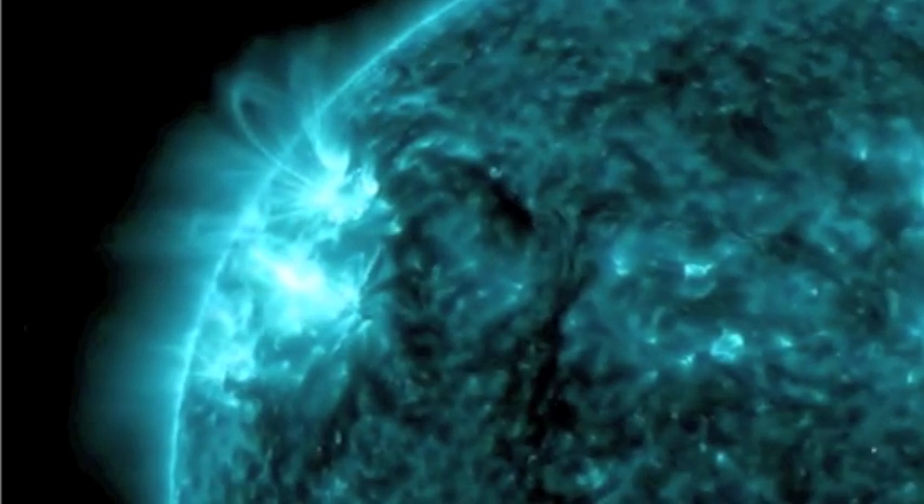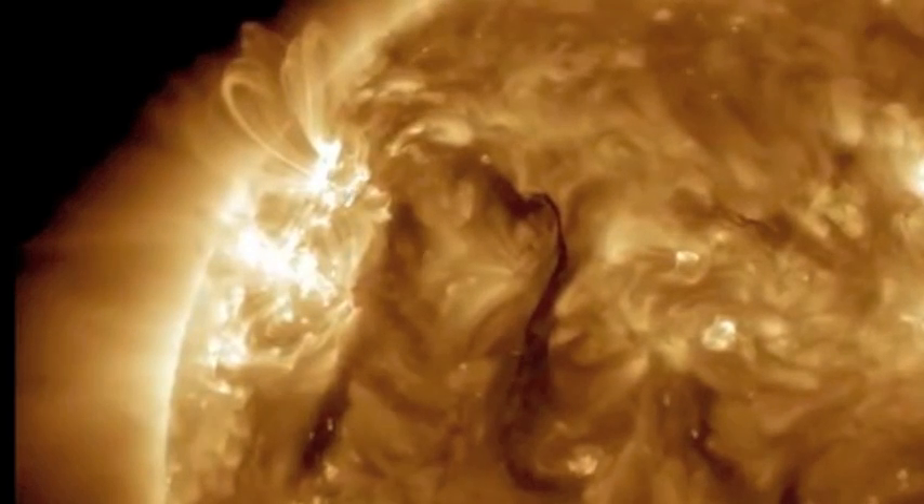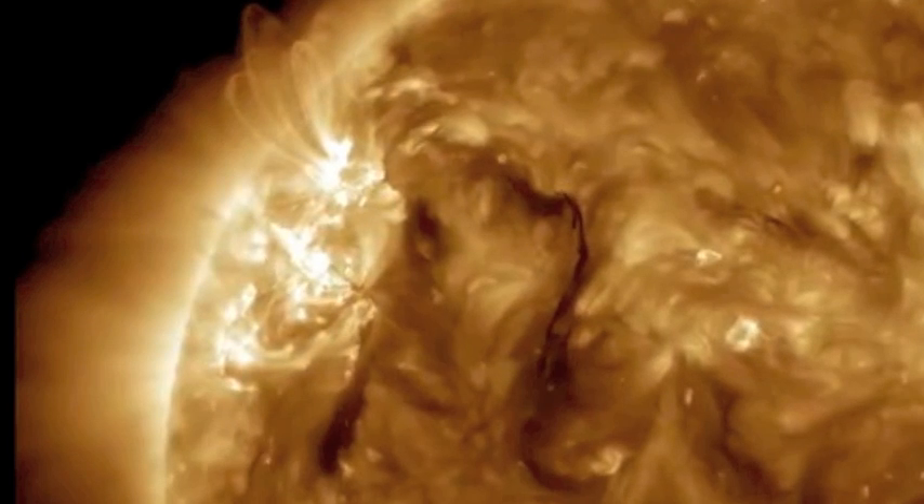You can see the M flare occurring right there at solar active region 11401, but as you can see here on the 193 angstrom, there is no ejection associated with it.